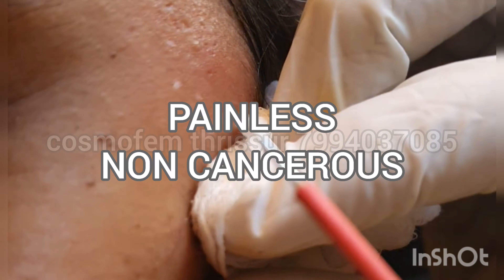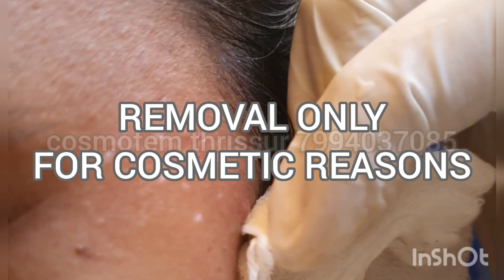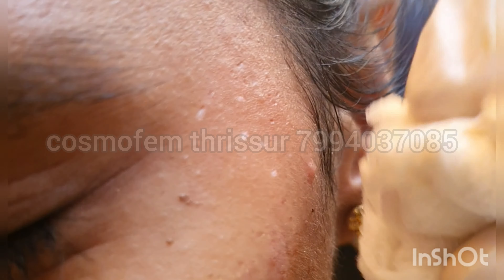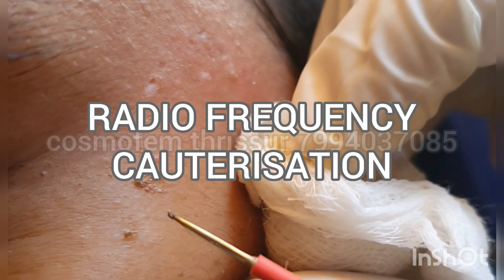Skin tags are basically clusters of skin cells which protrude out from your normal skin. They are painless, non-cancerous, and generally do not cause any problems except for their cosmetic appearance. We remove skin tags only because many people have a problem with their unsightly appearance — it's basically for cosmetic reasons only.